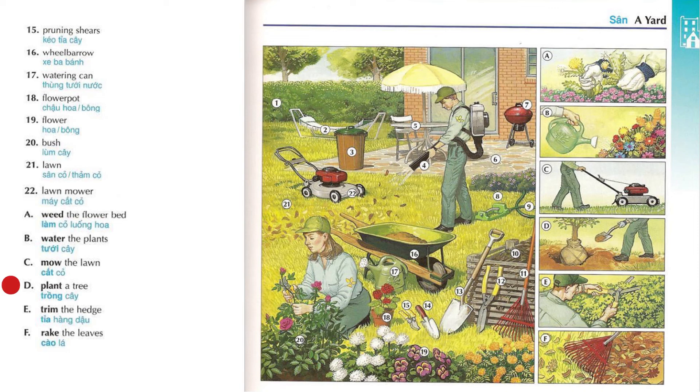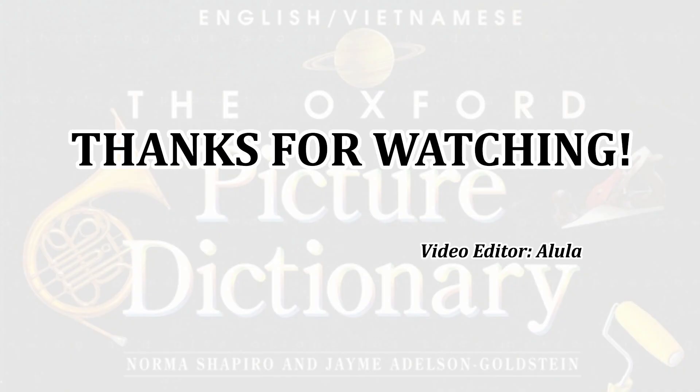Plant a tree. Trim the hedge. Rake the leaves.